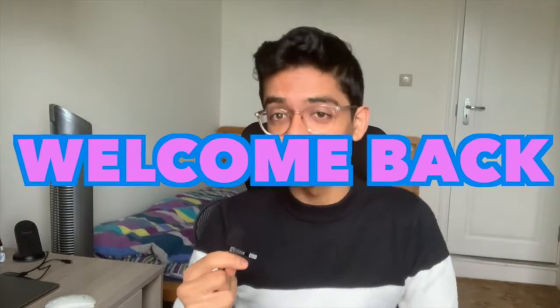Alright, welcome back to the channel everyone. Hopefully you're all doing well. Today's video is going to be talking about my secondary placement.